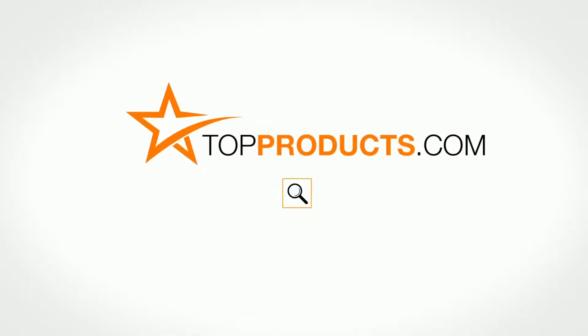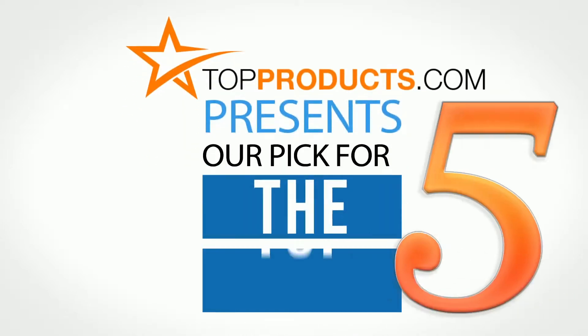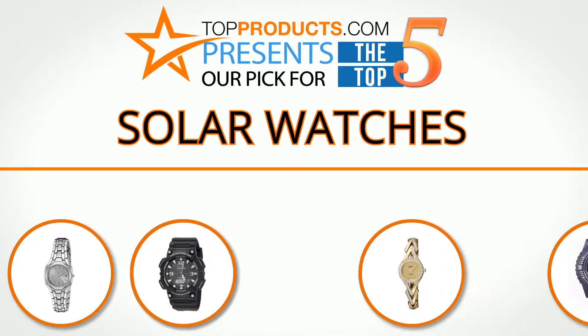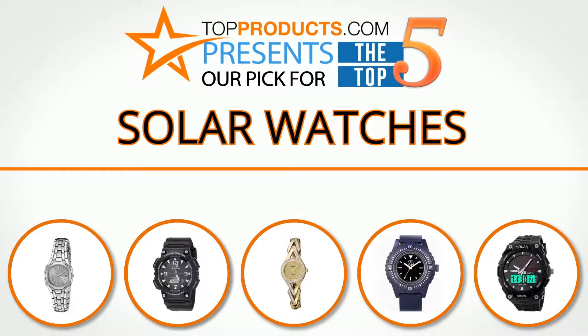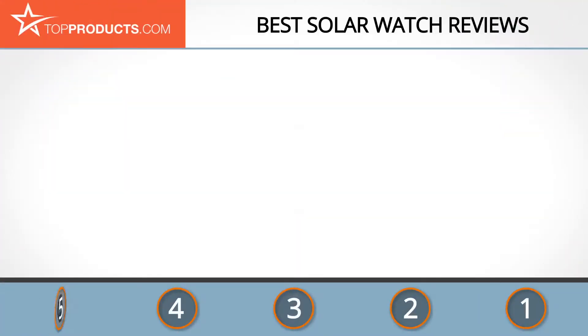TopProducts.com presents our pick for the top five solar watches. For this review, we chose five brands known for quality solar watches, showcasing a variety of options that are available.